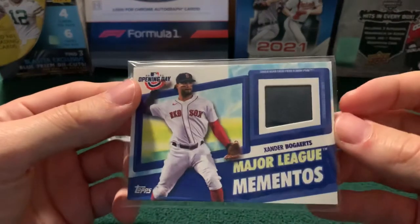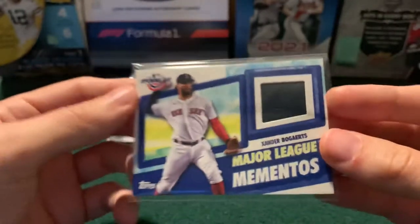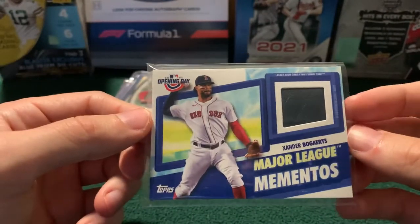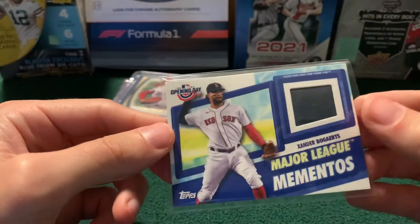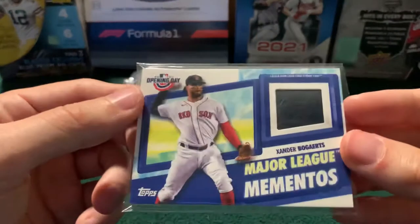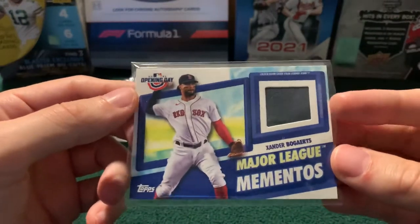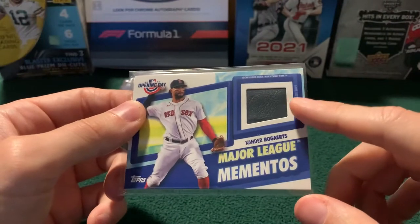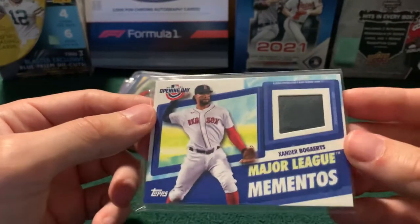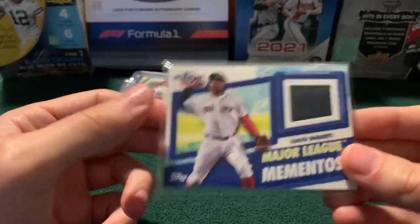Next up is kind of a funny one. It's a Xander Bogarts card, in air quotes, but it is a piece of a locker room chair from Fenway Park — game-used memorabilia, so I guess it counts as game use because it was a chair that was in the locker room during a game. This is from Opening Day. You've seen me open Opening Day a ton on this channel. It is a pretty low-value product, and the odds of pulling a relic out of it are super low. I saw one comp for this a few weeks ago on eBay — it was a two-color patch of the chair and sold for about $30 to $35, so maybe this is probably like a $20 to $25 card. Probably holds a lot of nostalgic value for a Red Sox fan — you have something that's an actual piece of the stadium.